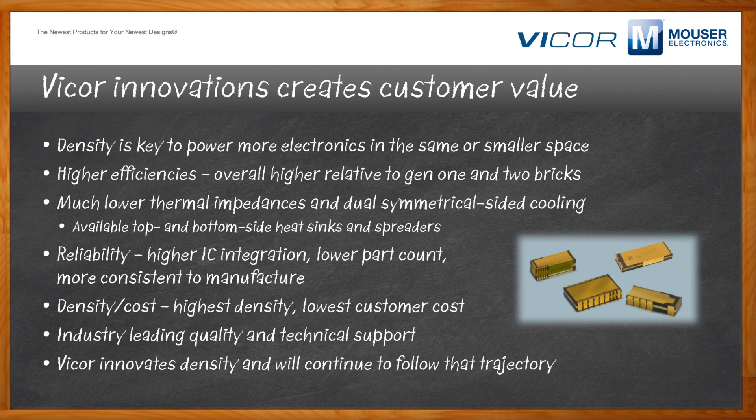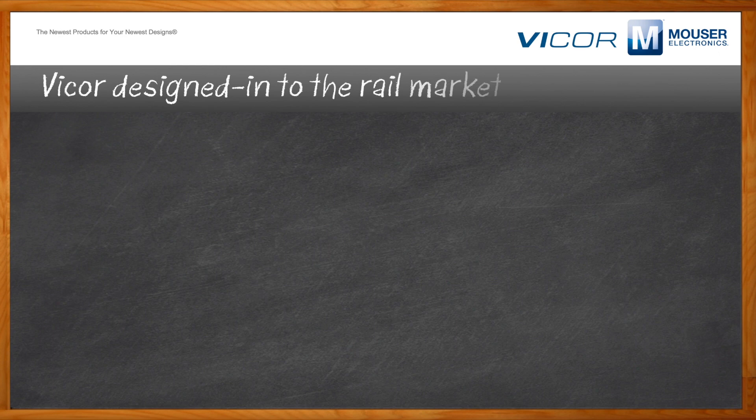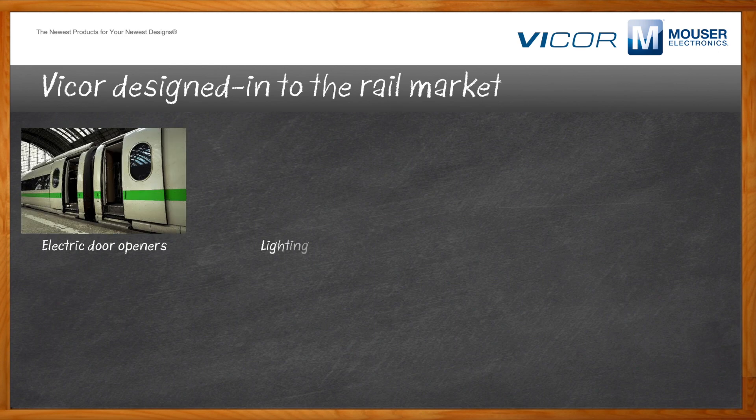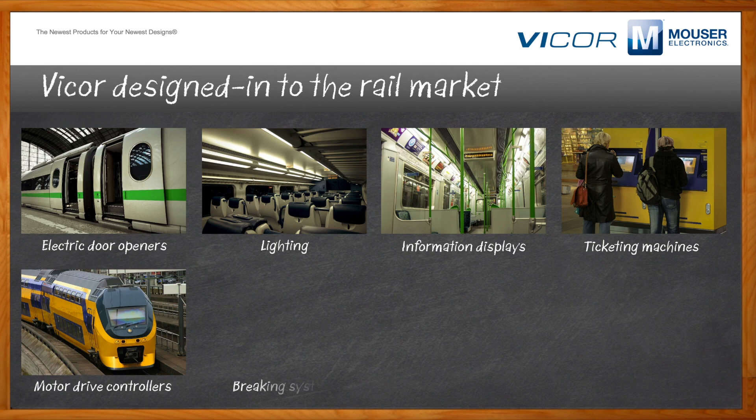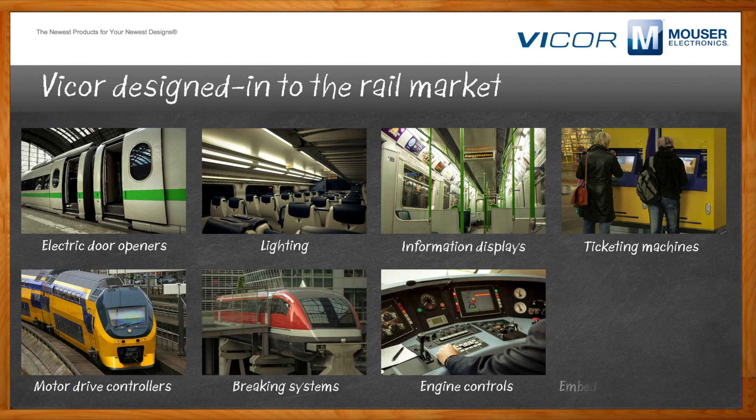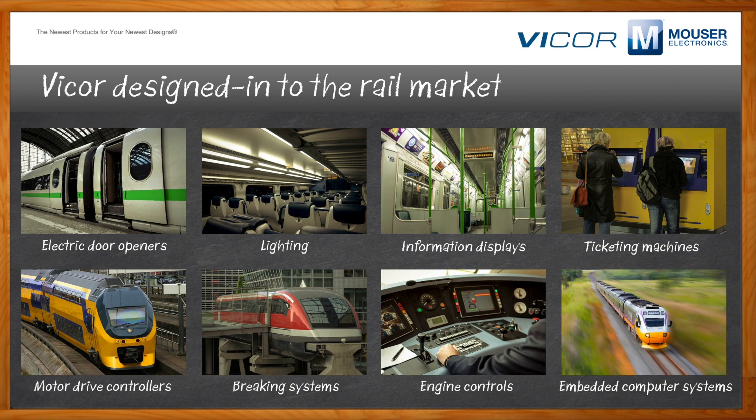Let's talk about Vicor specifically in the rail market. There are many applications: drivetrain including braking systems, engine management control, climate control; safety applications in security cameras, intelligent door activation, and information displays; platform applications including ticket machines and train schedule displays. And of course, the most important for anyone who's traveled on a train for any length of time — Wi-Fi. There are lots of Wi-Fi repeaters in a train, and we have to power every one of them. The trains need more power, but the train size has not changed, so we have to supply power to these electronics in a space-saving manner.